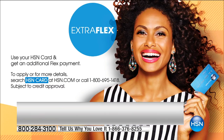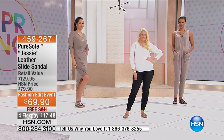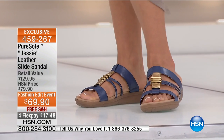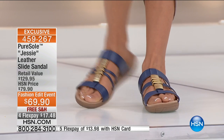It's the very first show of the visit for Pure Soul. Please ask about our HSN charge card, because we have extra flex going on. Here are four flex pays on this new design, the Jessie. With the HSN charge card, it's five flex pays — that's $13.98. It's not a lot to try it out.